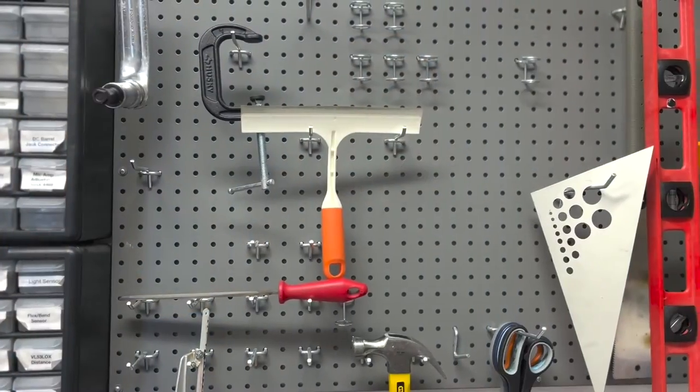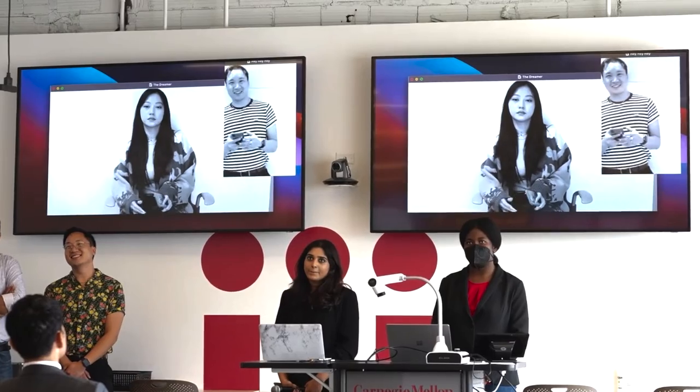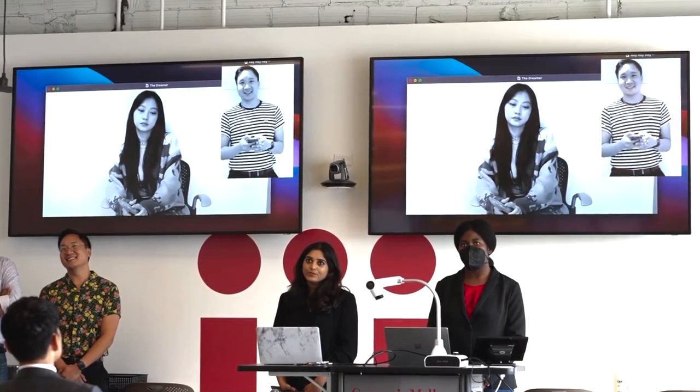Since its inception, this Pittsburgh-based program has enrolled a balanced cohort of individuals from engineering, design, and business backgrounds in order to provide cross-training and a broad-based, hands-on, and practical training in product innovation. Each year, we enroll a cohort of between 45 and 60 students, balanced a third from each discipline.